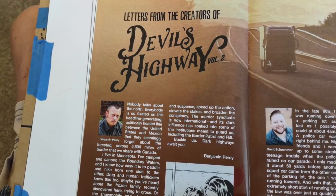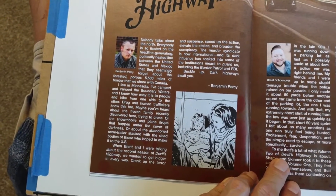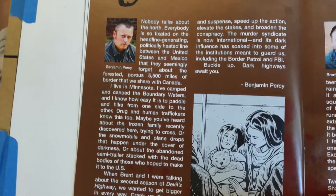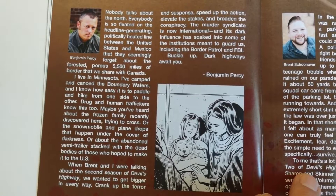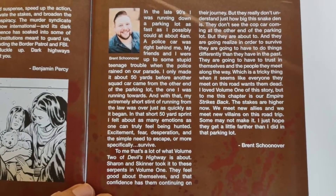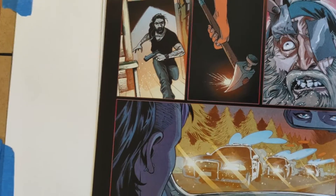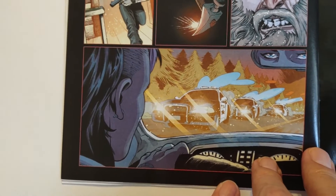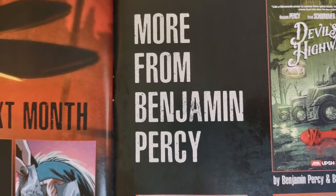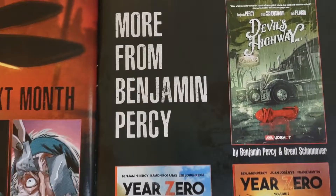The art in it was okay. We get a blurb from the writer and the artist. Coming up next month they're showing action scenes with Skinner running in, police cars, and our shaved-side-of-the-head hero. More from Benjamin Percy — he also worked on Year Zero, which came out from AWA Upshot — and of course Devil's Highway Volume 1.